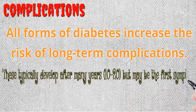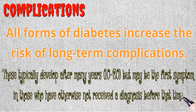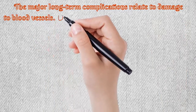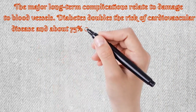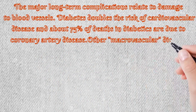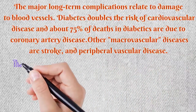Long-term complications may be the first symptom in those who have otherwise not received a diagnosis. The major long-term complications relate to damage to blood vessels. Diabetes doubles the risk of cardiovascular disease, and about 75% of deaths in diabetics are due to coronary artery disease. Other macrovascular diseases include stroke and peripheral vascular disease.